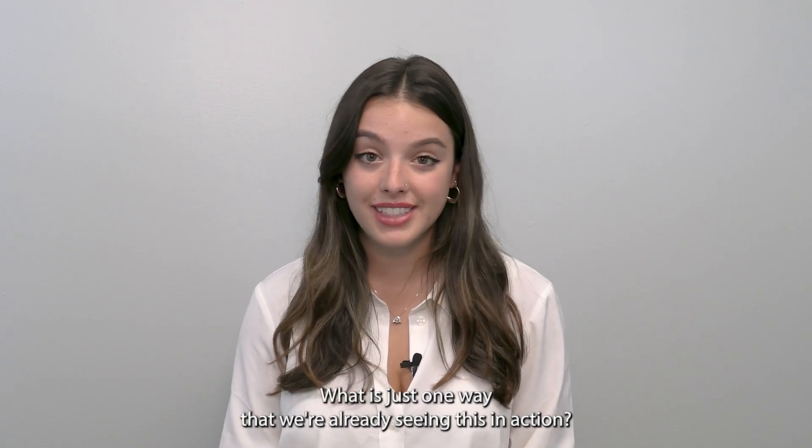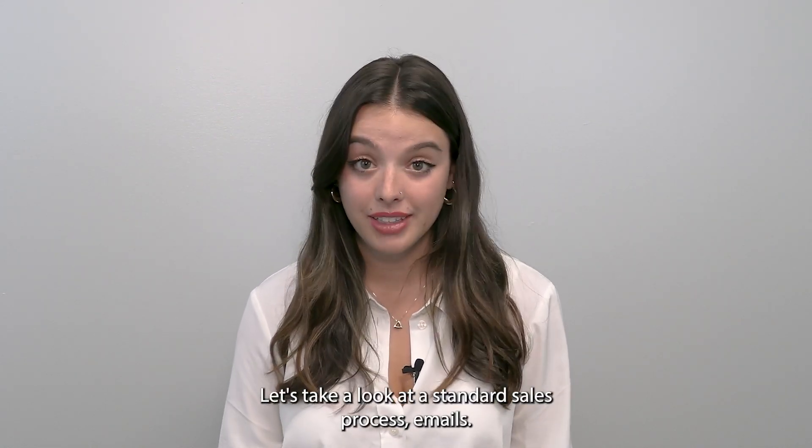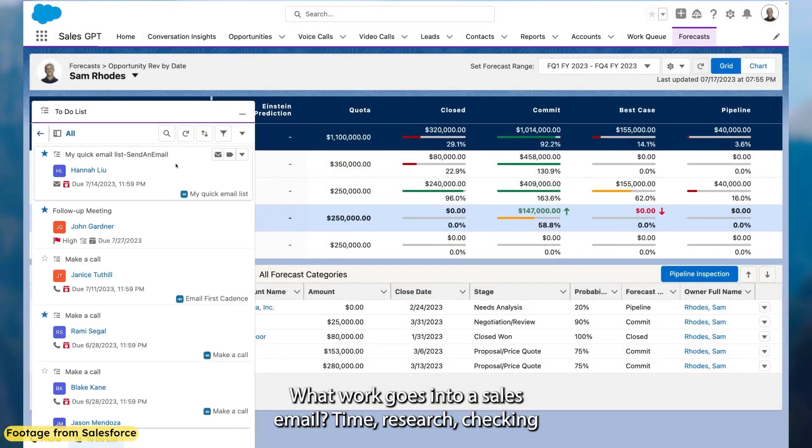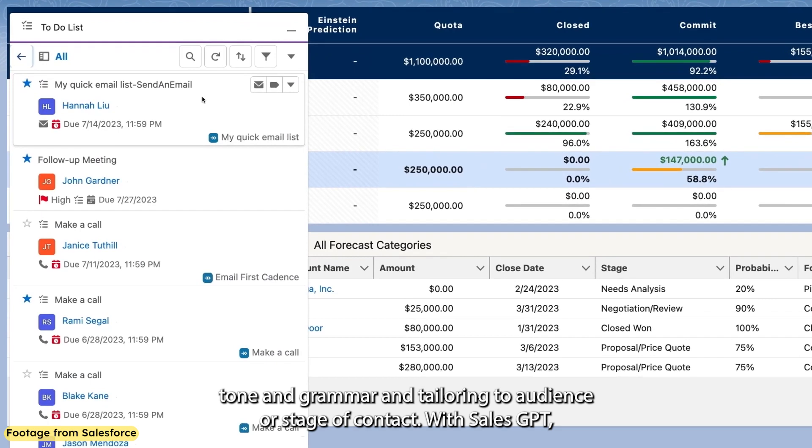What is just one way that we're already seeing this in action? Let's take a look at a standard sales process: emails. What work goes into a sales email? Time, research, checking tone and grammar, and tailoring to audience or stage of contact.